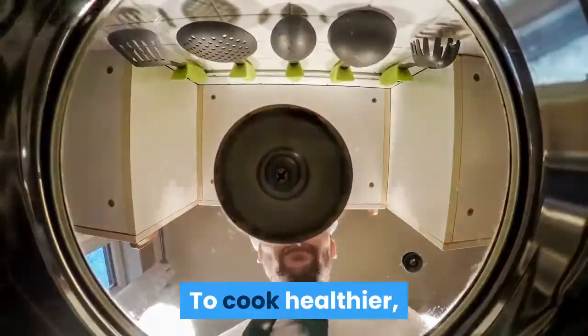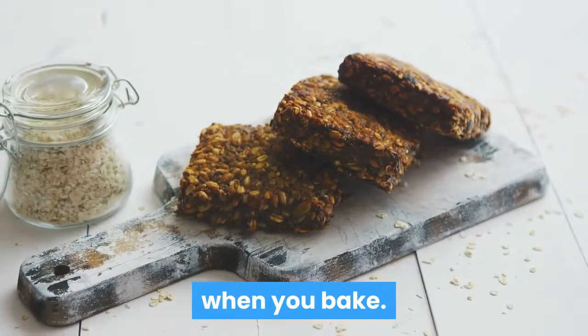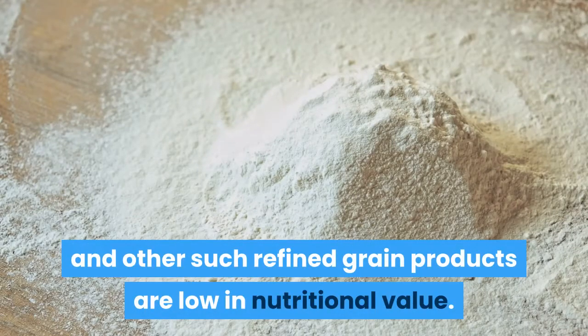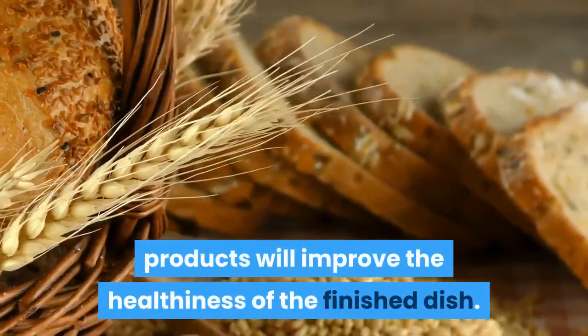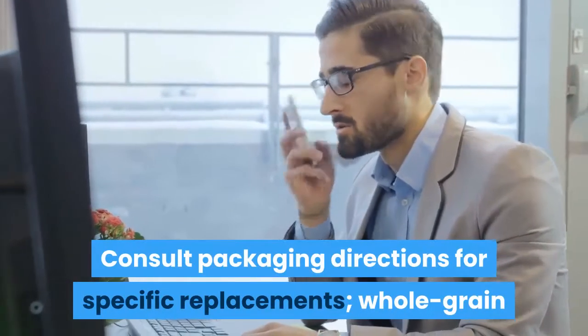To cook healthier, try replacing highly refined goods with whole grain alternatives when you bake. Enriched white flour and other such refined grain products are low in nutritional value. Even replacing a fraction of them with natural whole grain products will improve the healthiness of the finished dish.